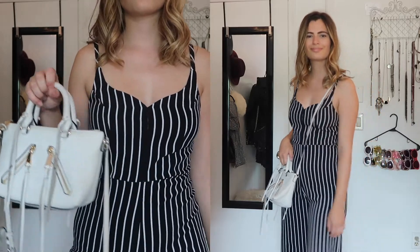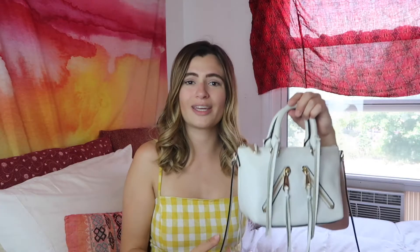The Rebecca Minkoff Moto Mini Satchel in white really brightens up a look more than a black bag would, especially for a summer outfit. I also have it in black. If you're worried about getting it dirty, I've had it for about a year and only recently got it dirty — and that was my fault at a bar. It holds way more than it looks like it holds and is super affordable. One of my favorite summer bags.